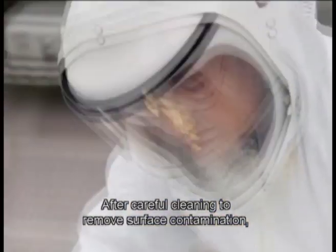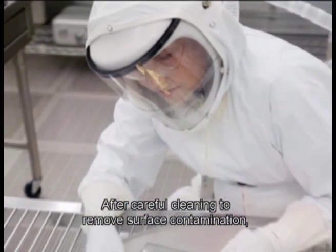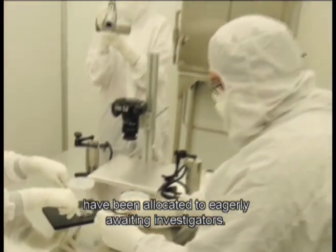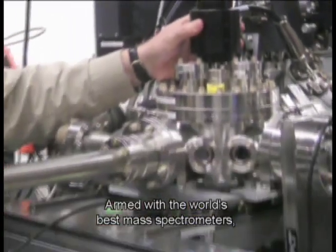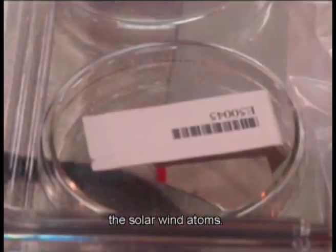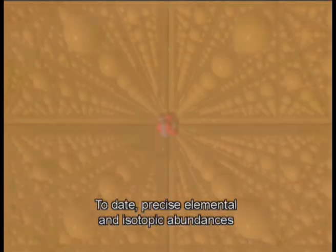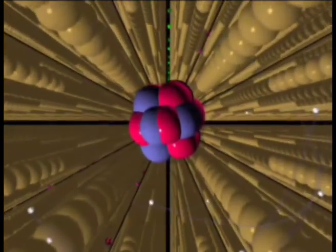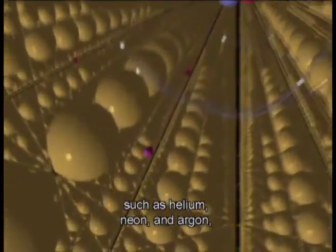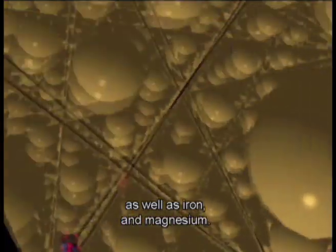After careful cleaning to remove surface contamination, many of the recovered fragments have been allocated to eagerly awaiting investigators. Armed with the world's best mass spectrometers, they have started extracting and counting the solar wind atoms. To date, precise elemental and isotopic abundances have been determined for noble gases such as helium, neon, and argon, as well as iron and magnesium.